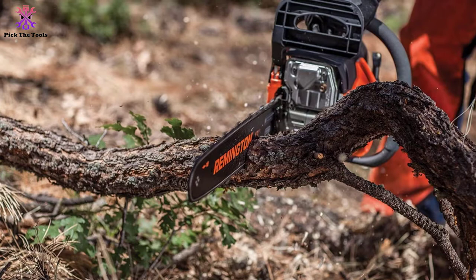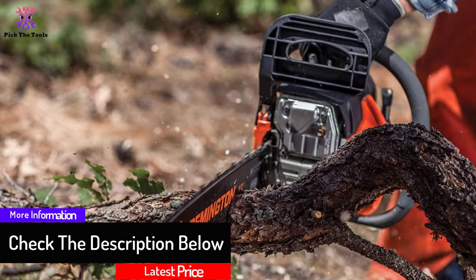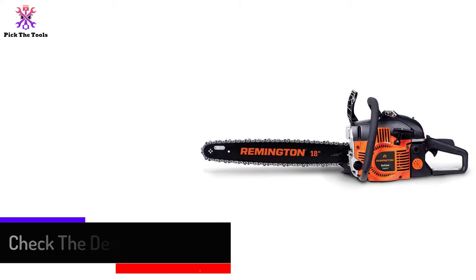The Remington also features a five-point anti-vibration system for easier handling over long periods, a tool-less chain tensioner for quick chain adjustments in the field, and a manual chain brake for protection against kickbacks. If you want the best 18-inch gas chainsaw for the money, this product is hard to beat.